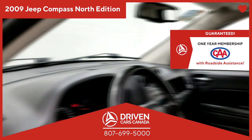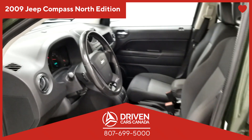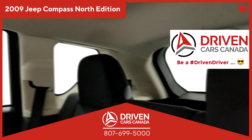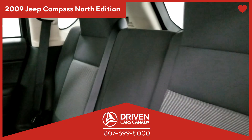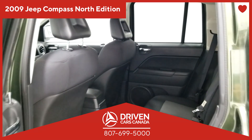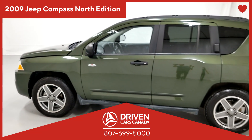If your credit history isn't absolutely spotless, don't worry. Our finance experts will help you find the perfect solution so you can get approved easily. And if you're already driving a vehicle, great — we'd love to buy it from you and pay you the maximum amount of money possible, so you can use the trade value to get the driven car of your dreams.